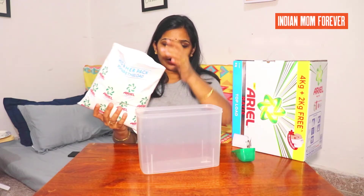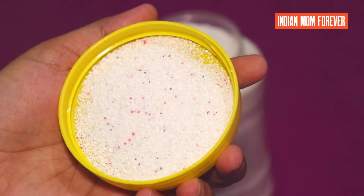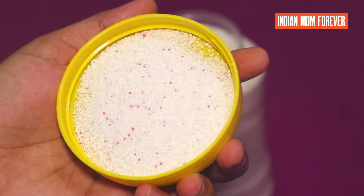Now we will open the packet and transfer the washing powder. You can see that this powder has multiple colors — it is white, red, purple, blue, and green. Now let's test it.